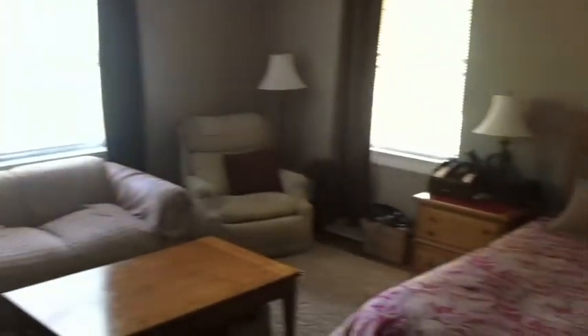Back here you have the master bedroom. This is a huge master bedroom — you have a sitting area, king-size bed, his and hers closets, a window box seat, and hardwood floors as well. Great master bedroom.